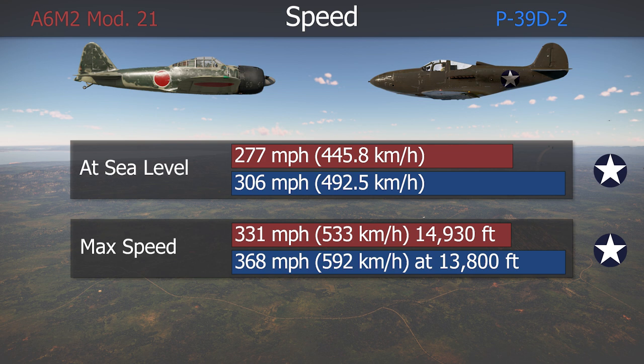The Airacobra was faster than the Zero, at least below 15,000 feet. American pilots stated that they could slowly pull away from engagements with the Zero, though the Japanese fighter had better acceleration. This speed advantage was of extreme importance, as things would have fared considerably worse for the Americans without it.